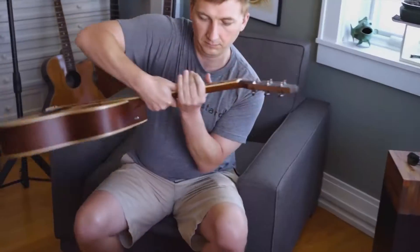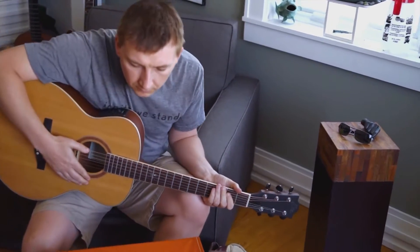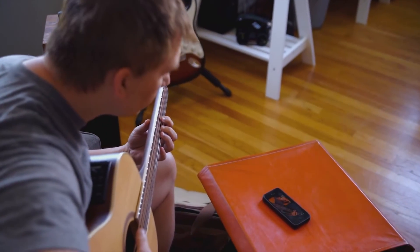In Learn Guitar 1: First Steps for Beginners, you learned several essential chords, a variety of rhythm patterns, and added five songs to your repertoire.